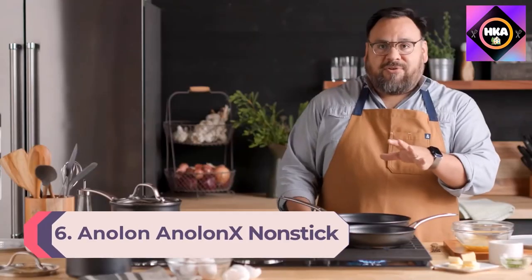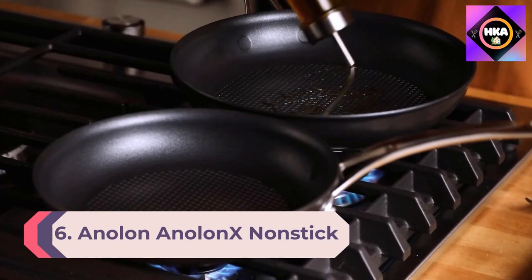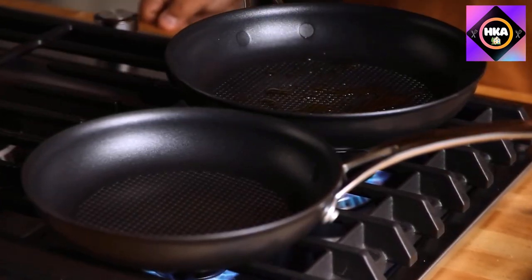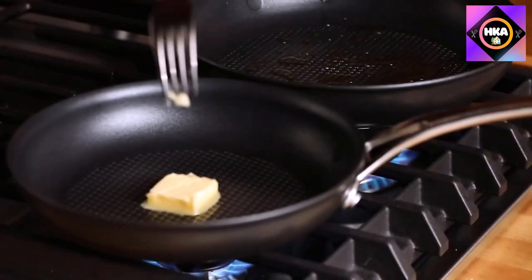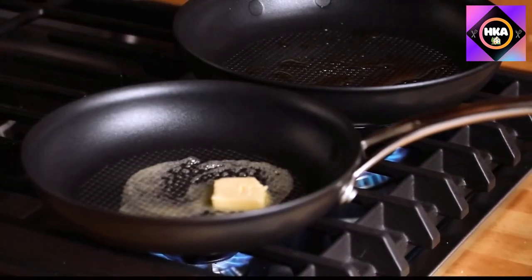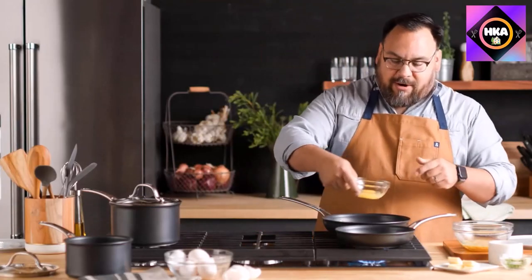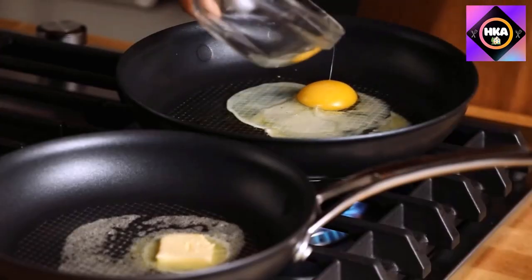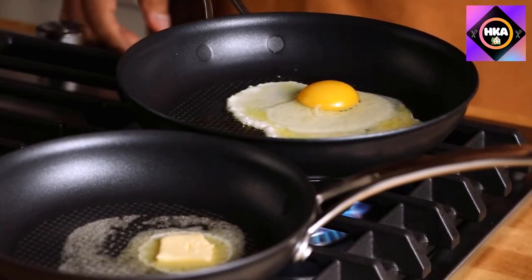Number 6: Onelon Anelon X Nonstick Frying Pan. This innovative pan from Onelon is made from aluminum with a proprietary surface, an embedded stainless steel grid, and a stainless steel base, marrying a nonstick surface with the capability to cook at high heat for searing. The pan is also designed to keep oil in the center rather than running to the edges. Our tester found it allowed her to sear scallops and brown vegetables easily with no sticking.